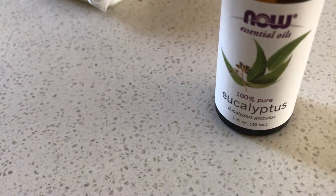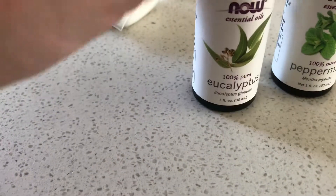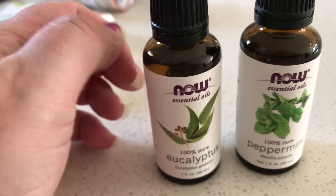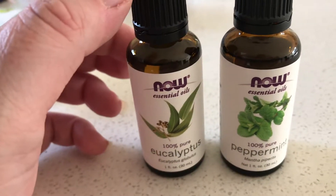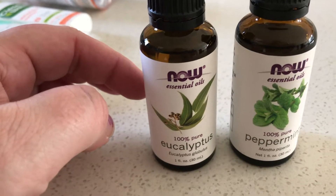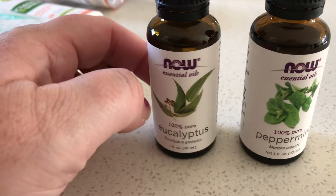The last two items are some essential oils — this is eucalyptus and this is peppermint. I use these in my diffuser, especially now in winter here in Australia. Using these in my ultrasonic diffuser keeps the house nice and fresh and keeps all the bugs at bay. I buy a lot of these — I also get lemon, orange, and some other ones. These are 30ml and they're quite cheap, and they're 100% pure which is great.